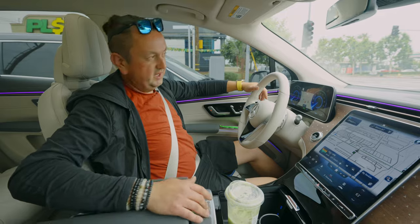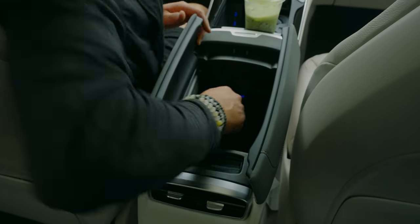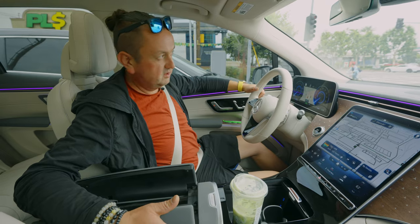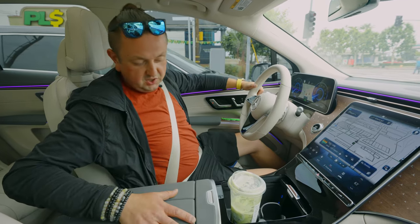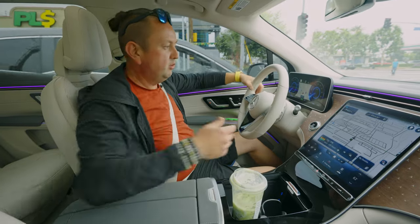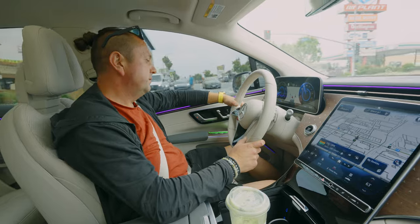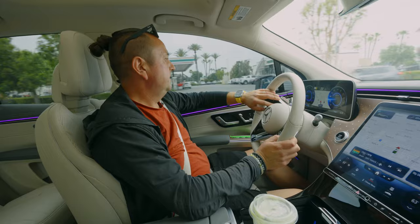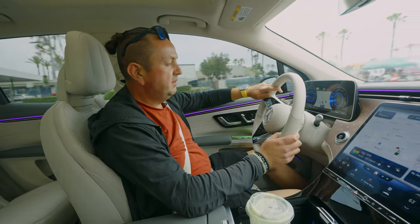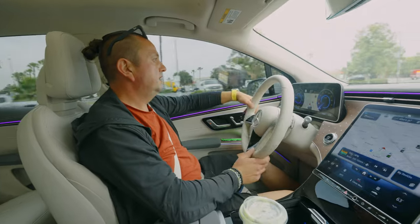The center armrest is super nice — a lot of storage, kind of like an old Nissan Murano from 2002. It has USB-C type charging ports everywhere, but not regular USB. So you have to buy new wires for your phones because the old ones are not going to work in this car.